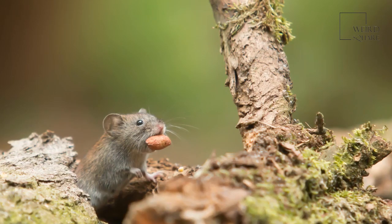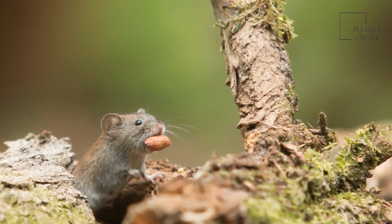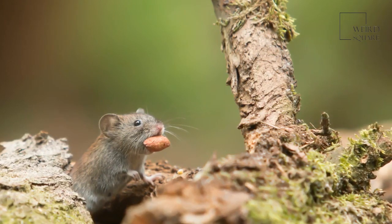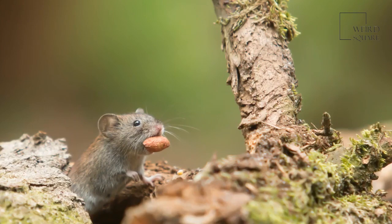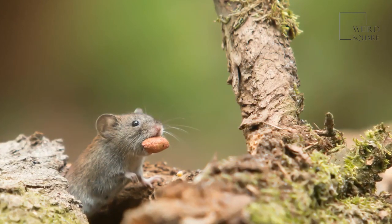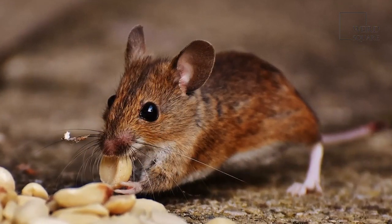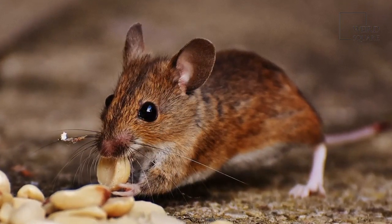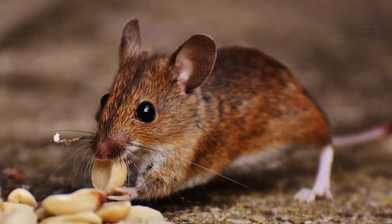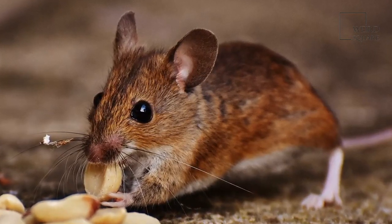In captivity, they do well on the full nutrition provided by commercial pellets in combination with a variety of vegetables. Contrary to popular belief, they do not seek out cheese but will only eat it as a last resort. Mothers will eat their young during times of famine. Also, some species eat insects. Field mice, also called deer and wood mice, eat beetles, caterpillars, grasshoppers, and leafhoppers.